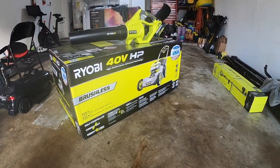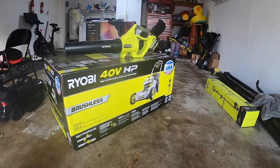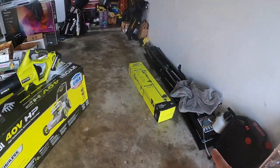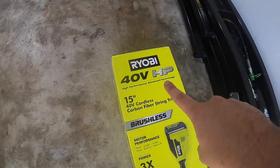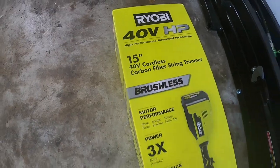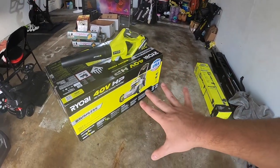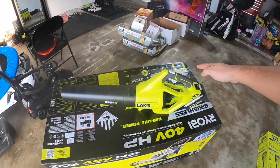I decided to upgrade to a battery-operated electric mower because battery technologies have advanced tremendously. We are now at a point where battery-powered equipment is almost as strong as, if not stronger than, some gas counterparts. So I went to Home Depot and bought what is the latest and greatest — the new Ryobi 40 Volt HP lawnmower, which is their new 2021 version, and also the 40 Volt HP cordless string trimmer, which comes with a carbon fiber drive shaft.